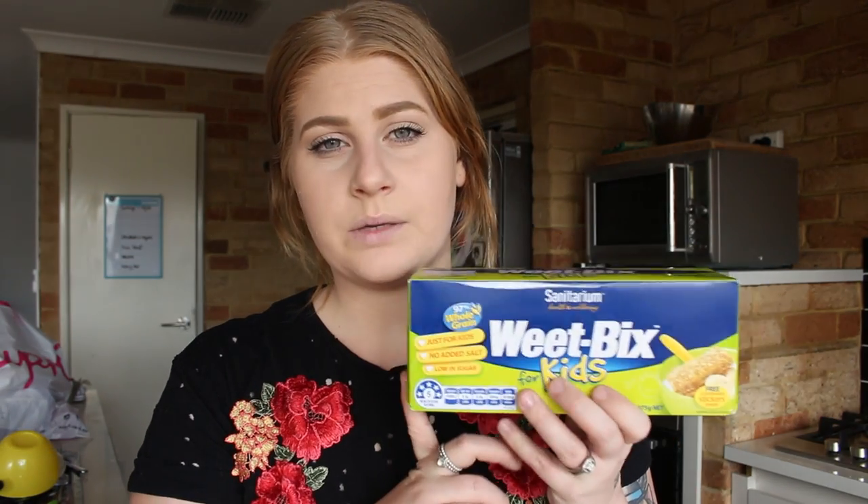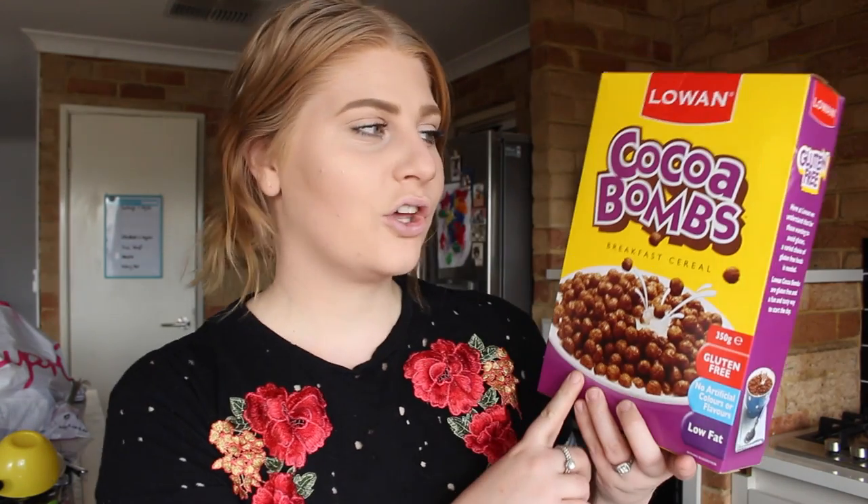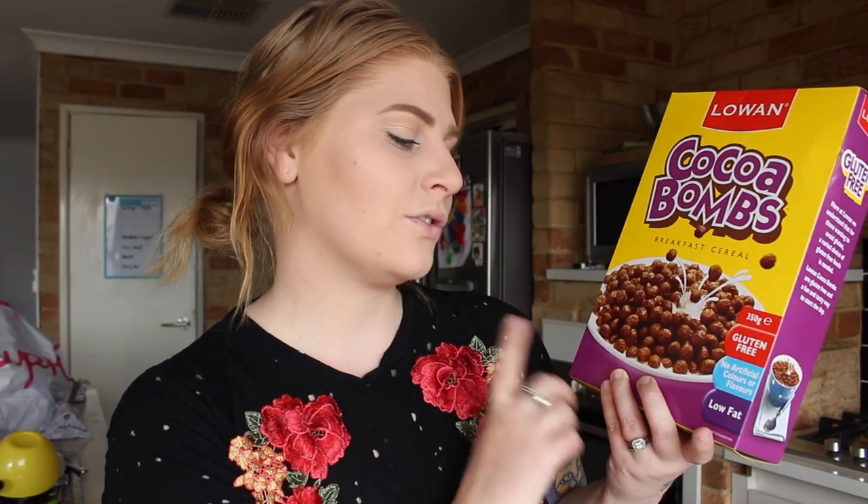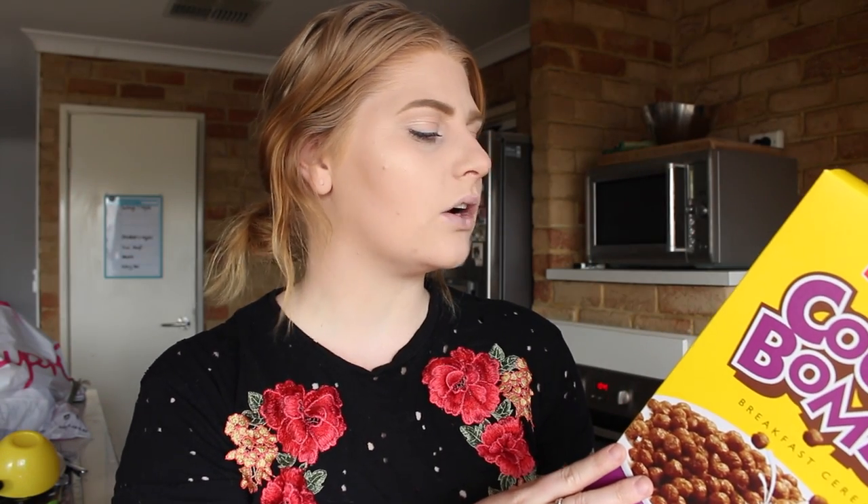Two bunches of asparagus. In my next bag I have the Weetbix — I get these for the kids. I could probably get the normal version which is cheaper, but this one has less sugar and less sodium. I also got another cereal: Coco Bombs. If you're gluten intolerant or have celiac disease and want a cereal that brings back memories of Coco Pops, these are your go-to. They're gluten free, no artificial colors or flavoring, low fat, and the sugar is under 10 grams — they remind me so much of Coco Pops.